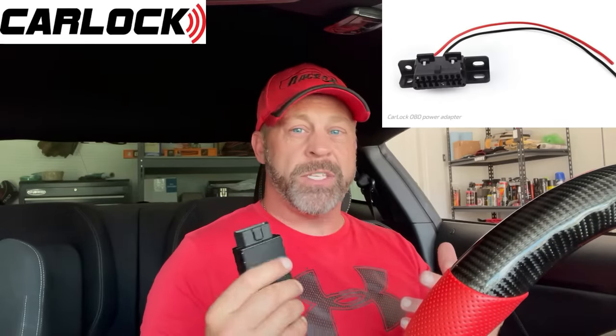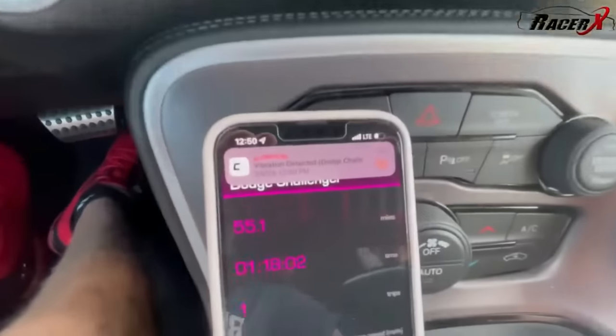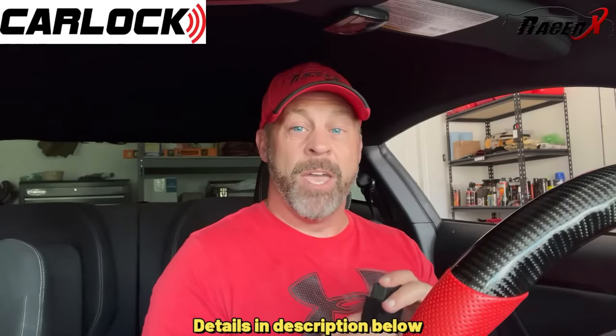They have additional ways to conceal this — they have an extender to hide it up under the dash, or you can get a power adapter and connect it directly to your vehicle's battery. It does a lot more than just keep your vehicle's location. It actually sends alerts to your phone — for example, if the device is tampered with or it senses vibration. When your engine is started or the car is moving, it will also send you a notification. For a limited time, use my code RACERXCL10 for 10% off and a two-week free trial. You can order directly off Amazon or check the link below.